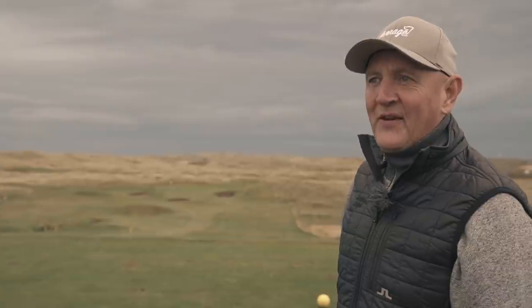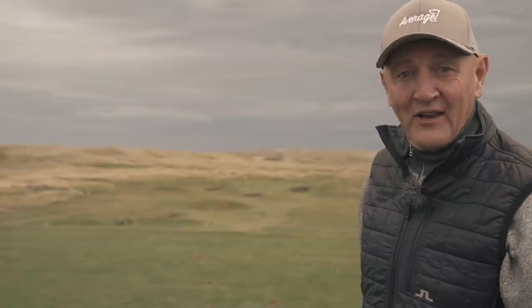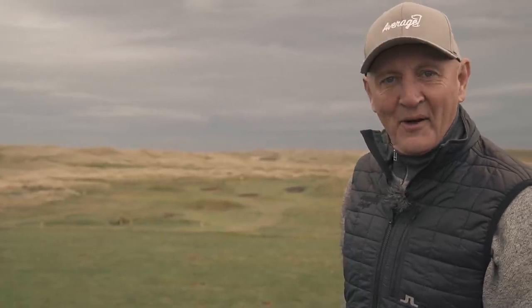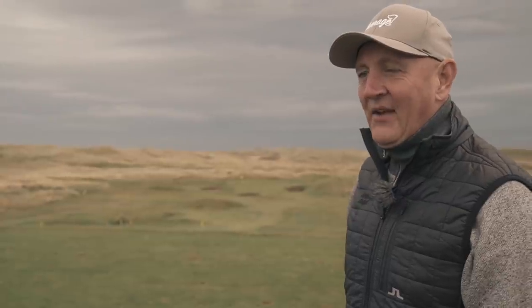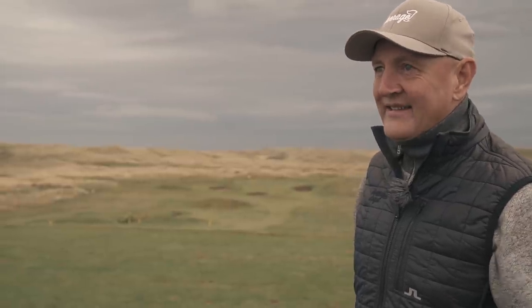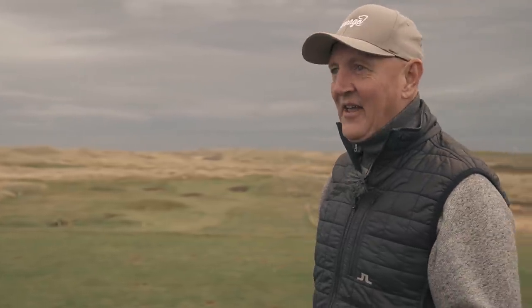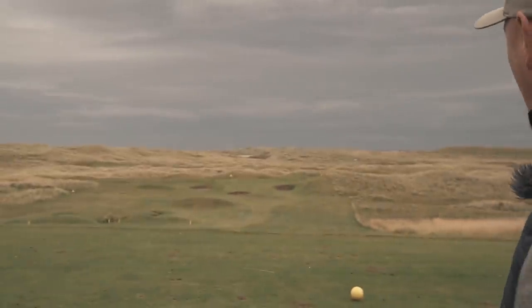I'm on to hole number seven. I've taken a bit of a sheltered position because the conditions are really tough — stepping out of the car this morning you think, wow, that's a little bit too much. But the course has been amazing. It requires a lot of creativity, and the ability to flight the ball down is needed more than ever.